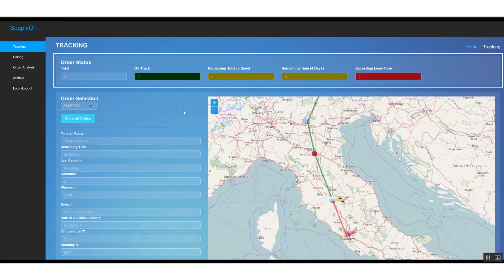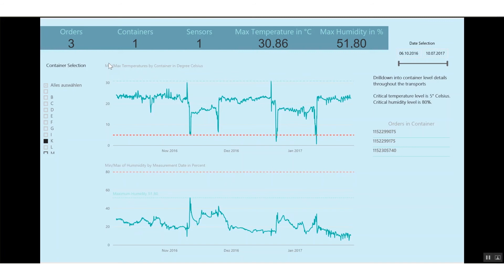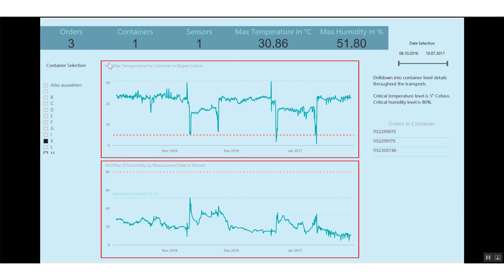All the data, such as position and condition, are stored and can be used for reporting and analytics purposes. One of the resulting reports could look like this. By simply clicking on a container type, the graphs indicate whether there has been a violation of the defined temperature or humidity limits along the time axis.